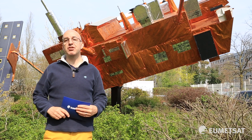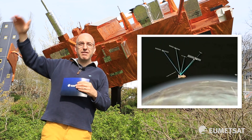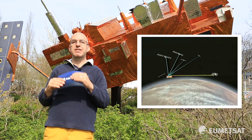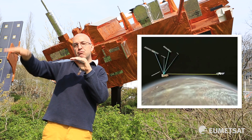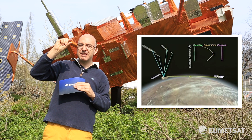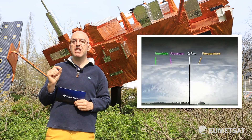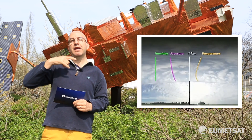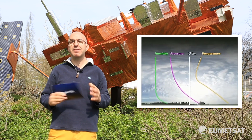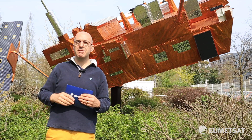Let's look at the GRAS instrument. This is a GPS receiver — a black box just here. What it does is look at various GPS satellites as they effectively rise and set with respect to our satellite. As a GPS satellite rises or sets, you get a little profile that passes through the atmosphere. That slight passage through the atmosphere causes a change in the GPS signal, and we can use that to work out what the atmosphere was doing to cause that change. This gives us information about temperature and humidity — vertical profiles through the atmosphere.